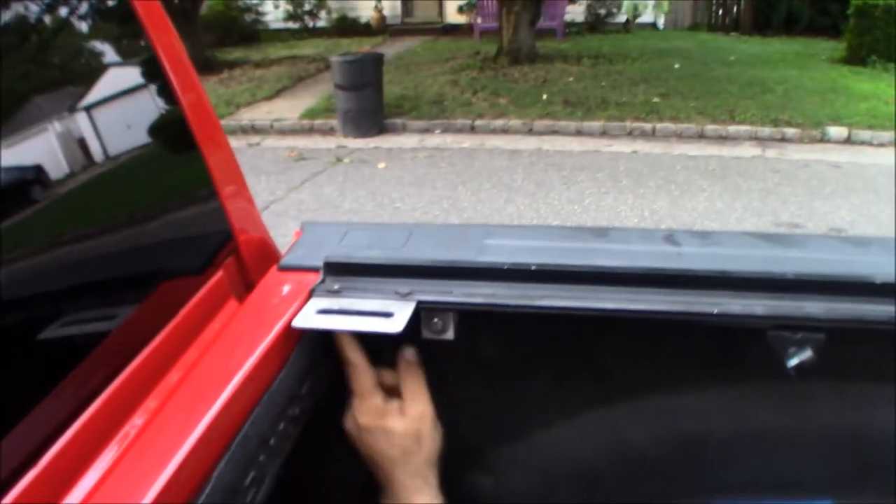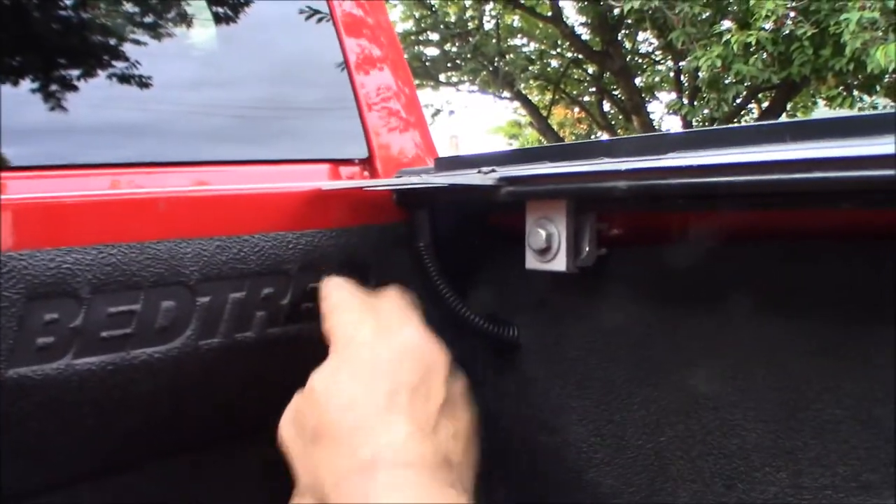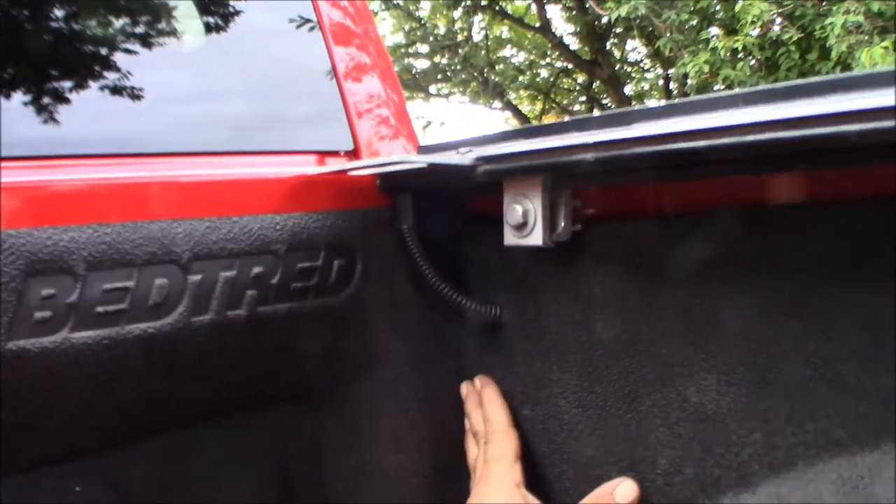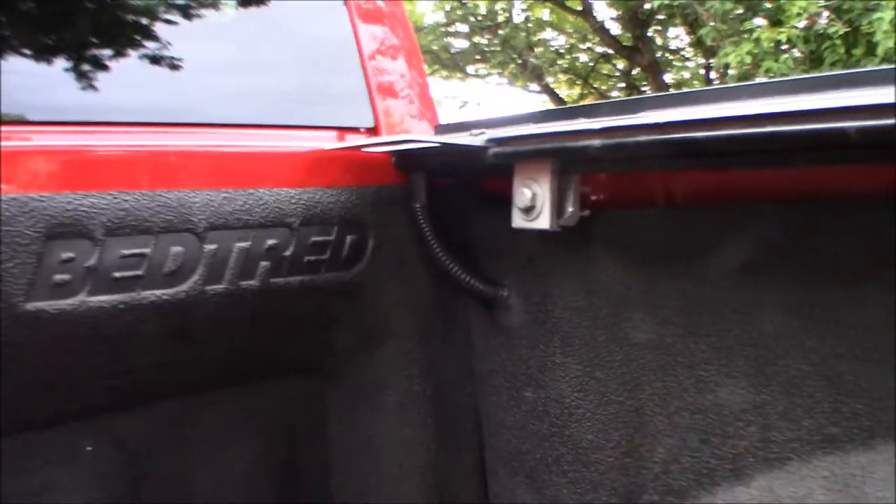Now we can pull it out just enough to plug it in — up top right there. And that's nice, neat, and out of the way. I really like the way that looks. If you notice, this is actually holding the back of the BedRug here against the bulkhead. So we're good here — we just might have to put some velcro in the middle. Now we'll do the same thing on the other side.